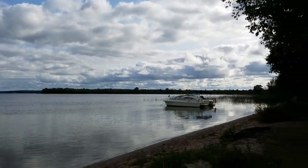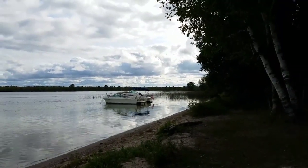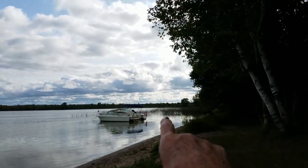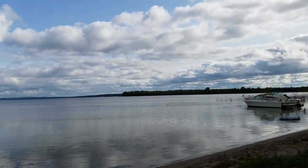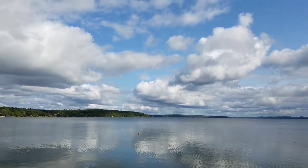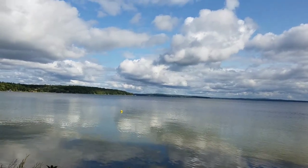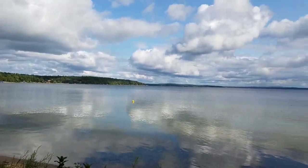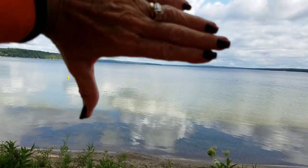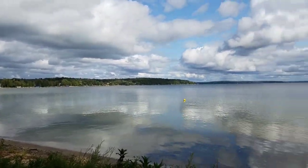Burt Lake is part of what is called a chain of lakes, which starts over in Lake Michigan and comes through — I forget which rivers — one river into Crooked Lake, from Crooked Lake into Crooked River, which is down there where I was taking photos the other day. Then from Crooked Lake into Burt Lake here, and then from Burt Lake into Indian River, and then from Indian River into Lake Sheboygan I think, and then out into Lake Huron. So it goes from Lake Michigan to Lake Huron, cutting across the northernmost part of the mitten of the lower peninsula of Michigan. We do go by the hand signal — this is the lower peninsula, and then this would be the upper peninsula.